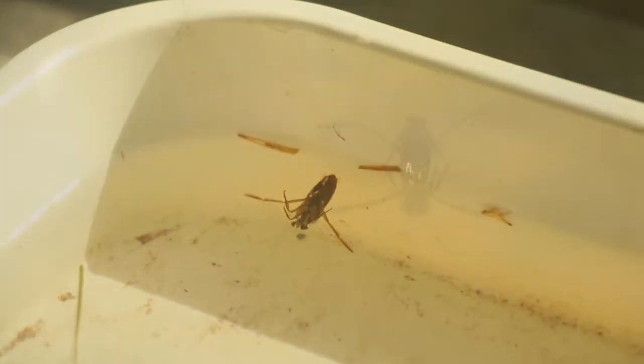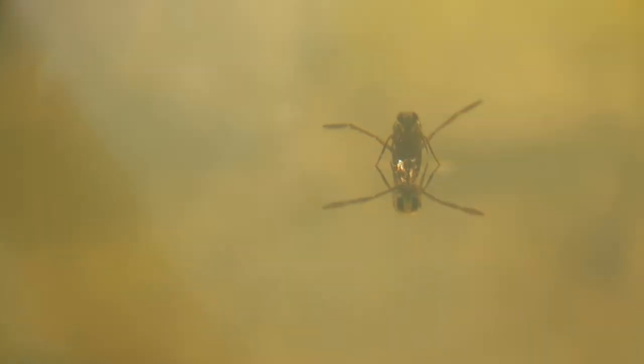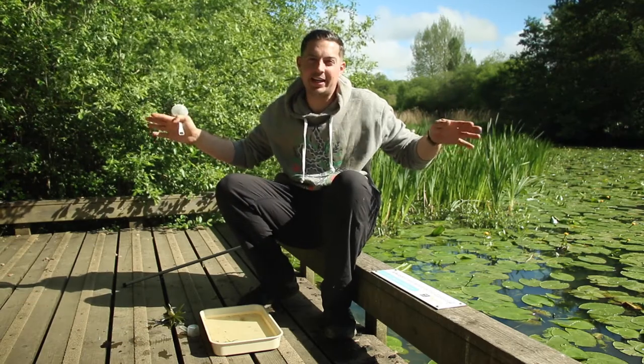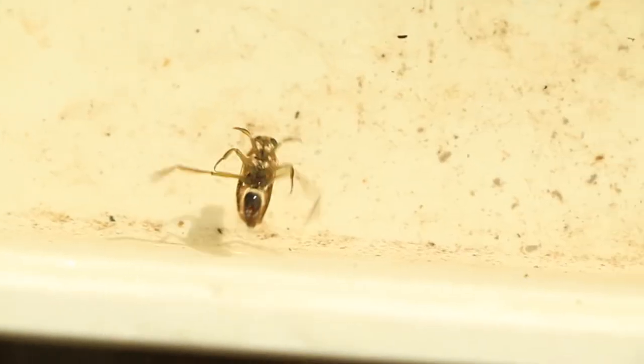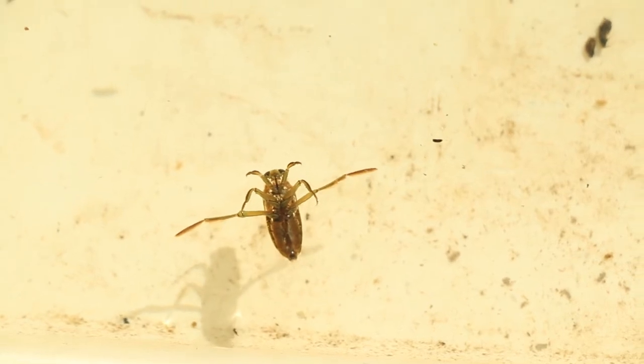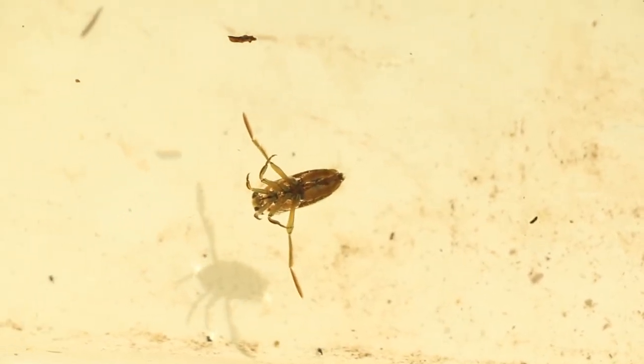As the name suggests, back swimmers swim sort of upside down, so if you were a creature looking up there's almost a shiny sheen on the wings so you wouldn't see anything there. They've got two huge paddle-like legs at the back for powering themselves around in the water, and then four legs — being an insect — that they use for grabbing and gripping.